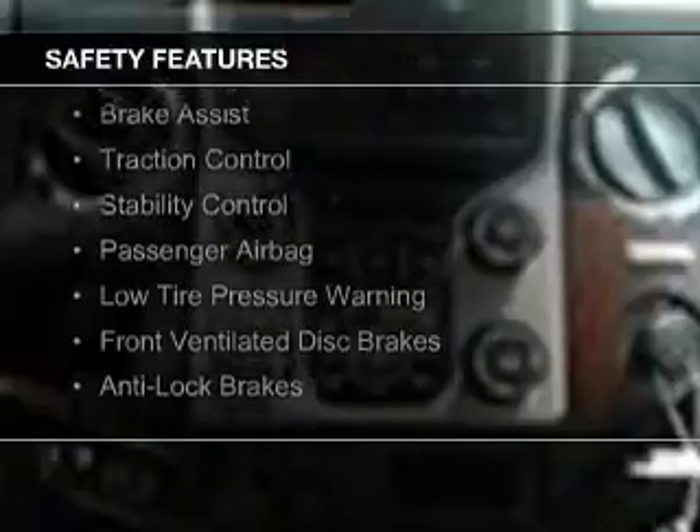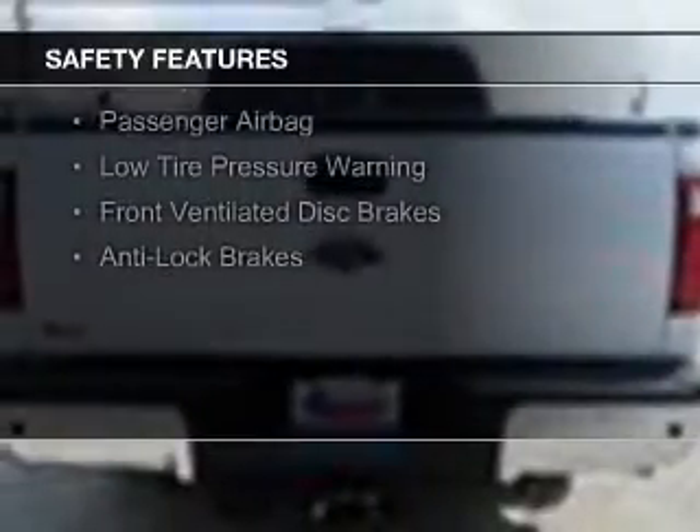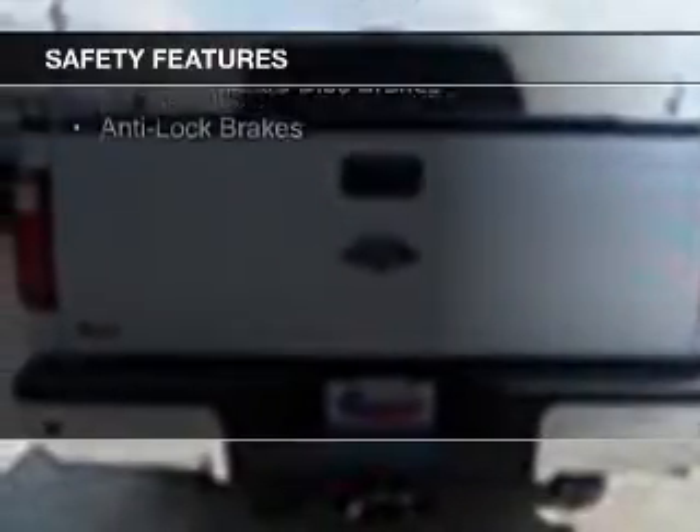A backup camera, curtain head airbags, side airbags, brake assist, traction control, stability control, a passenger airbag, low tire pressure warning, front ventilated disc brakes, and anti-lock brakes.